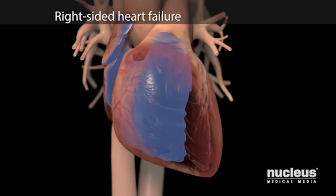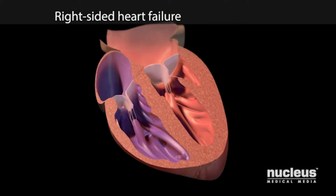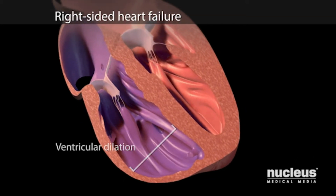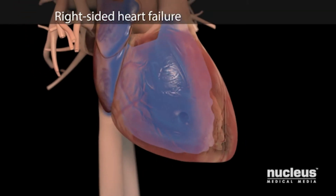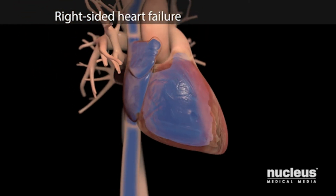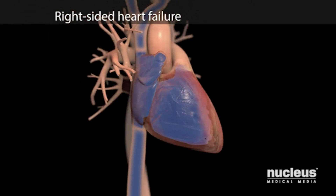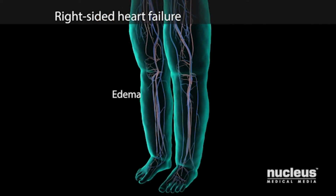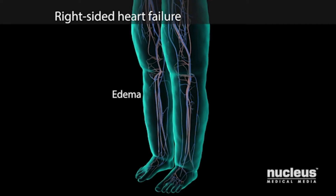You may have right-sided heart failure. This means your right ventricle is too weak to pump enough blood to your lungs. The result is a buildup of blood in your veins, which forces fluid into your body tissues. This is called edema.